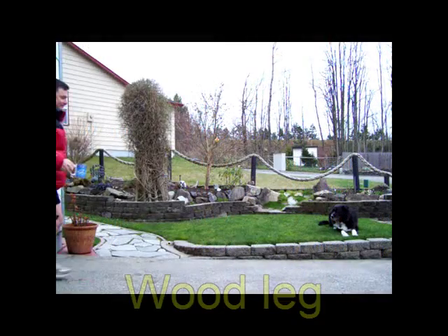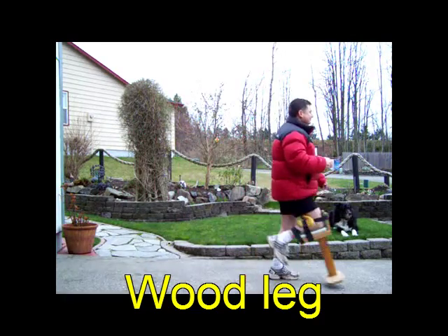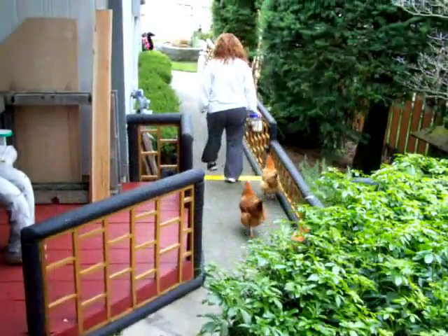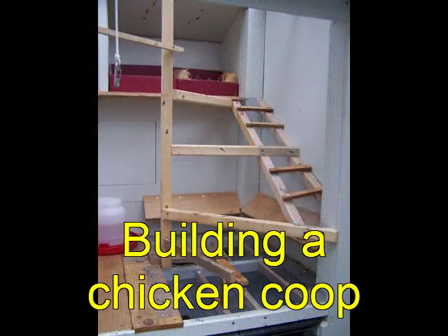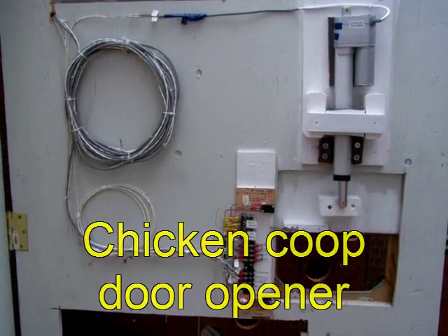You want to step out of your car and go for a walk, but your ankle's broke? Check out my wood leg video. Just to have some fun, take your chickens on a walk with you. Speaking of chickens, I have an entire series of videos dedicated to backyard chickens.